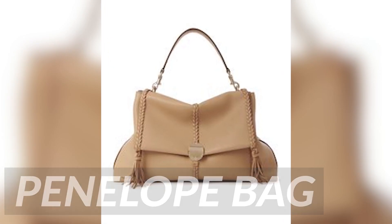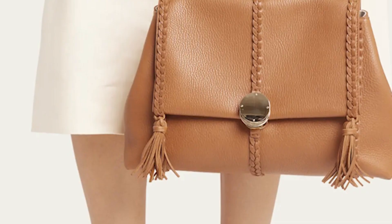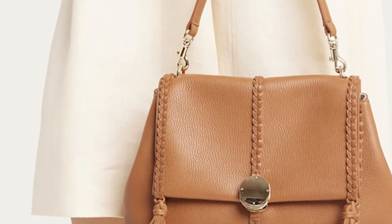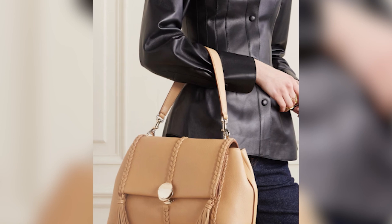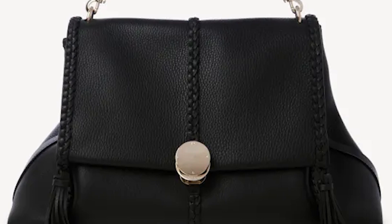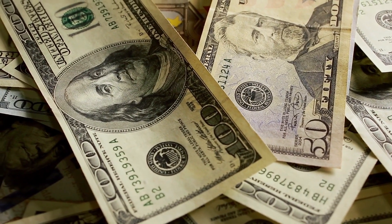Chloe Penelope Bag. What sets the Chloe Penelope bag apart from other bags is its versatility and timelessness. Its relaxed and slouchy silhouette makes it a perfect choice for casual outings and everyday wear, while its luxurious hardware and high-quality leather make it suitable for more formal occasions as well. The unique feature that sets the bag to be easily recognizable is the coin closure and braided details. This shoulder bag is sold for $3,000.